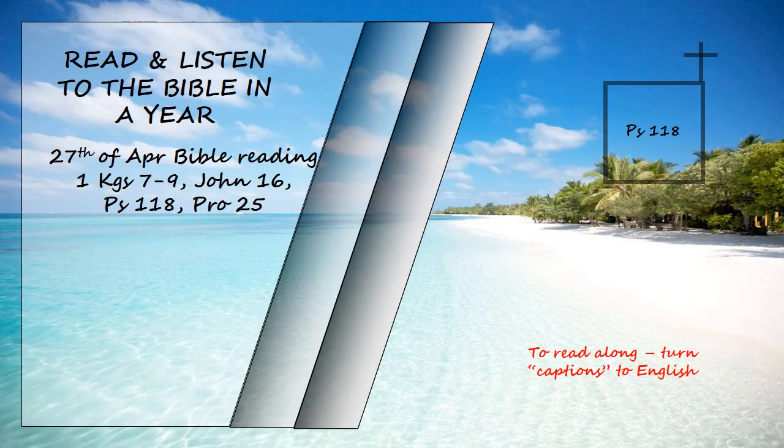It is better to take refuge in the Lord than to trust in princes. All the nations surrounded me, but in the name of the Lord I cut them down. They surrounded me on every side, but in the name of the Lord I cut them down. They swarmed around me like bees, but they were consumed as quickly as burning thorns. In the name of the Lord I cut them down. I was pushed back and about to fall, but the Lord helped me.